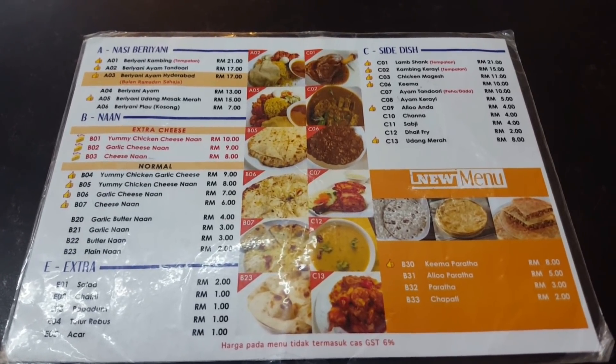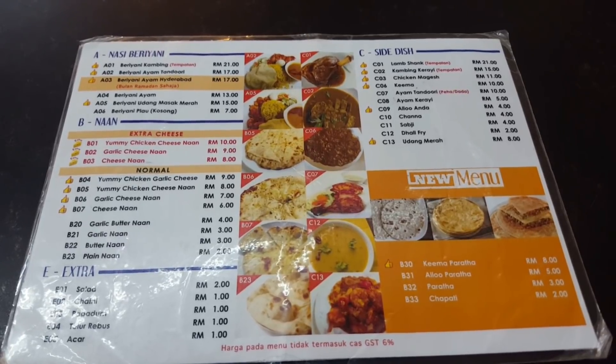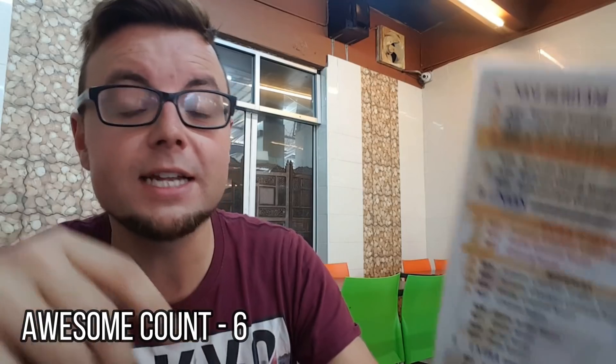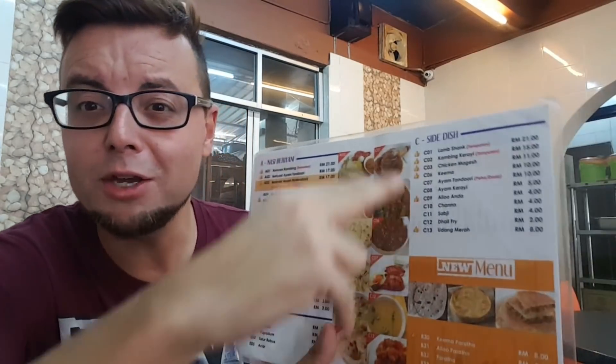Here's the menu. This place is great for someone on a low to medium budget. Today I'm going to get Kima Parata for 8 ringgit and Kima for 10 ringgit. For the naan, there are various options: a regular cheese naan for 6 ringgit, extra cheese naan for 8 ringgit, and a yummy chicken cheese naan for 10 ringgit. For drinks you can get coffee, mango lassi — which I think I'll go for. There are also set meals like chicken biryani for larger groups. I'm going to order now — stay tuned.